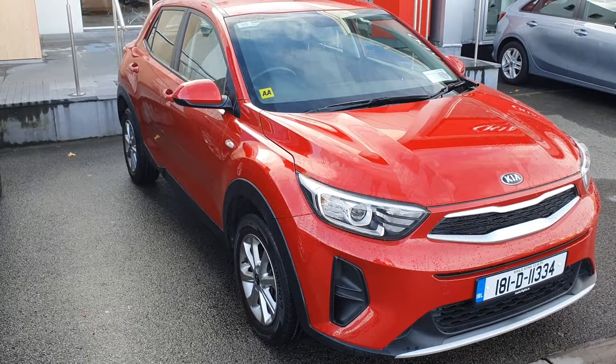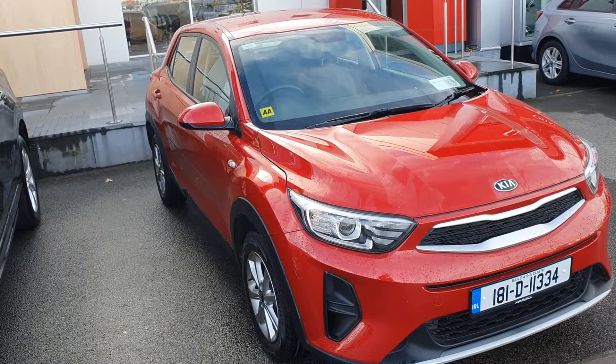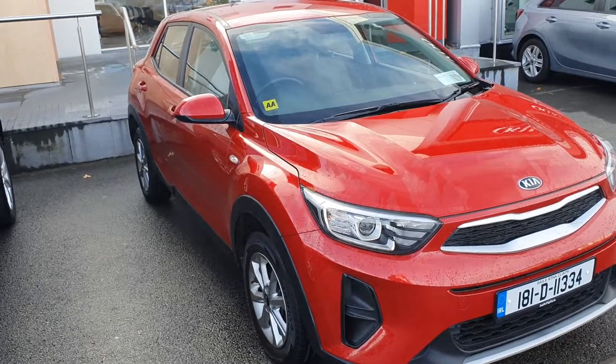For more information on this car or any used cars in stock, please contact one of our sales team on 01870 1444. Thank you and have a great day.